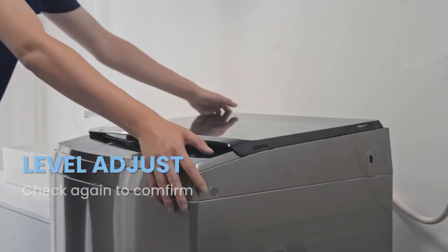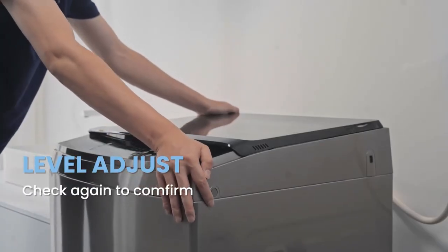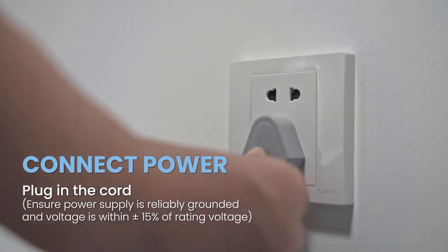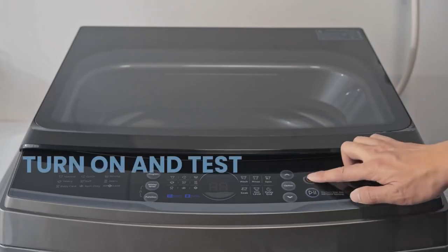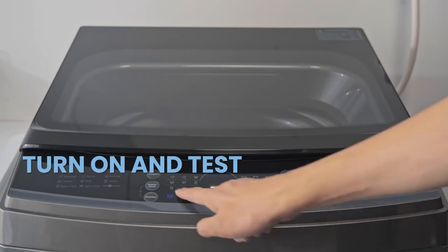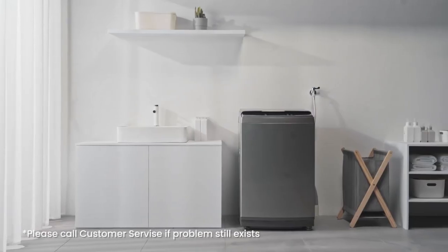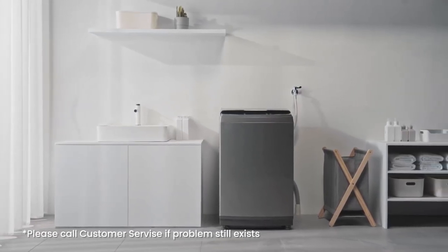Thanks to an automatic inlet balance function, the washing machine is able to keep the balance of the water. When the pump detects an unbalanced situation, it will automatically let in more water. This portable washing machine is also equipped with an unbalanced alarm — if the machine becomes unbalanced, it will alert the user.